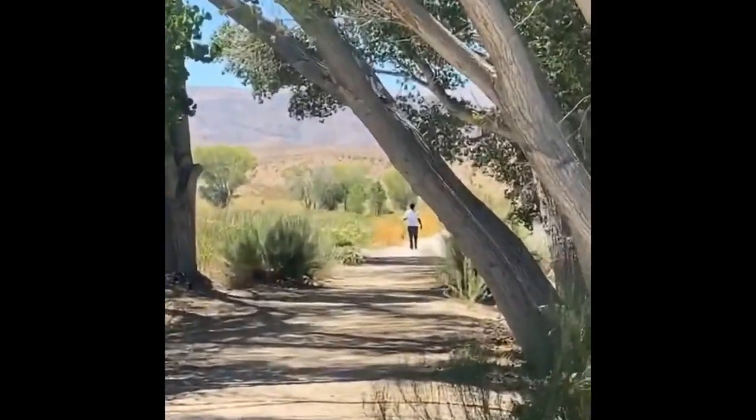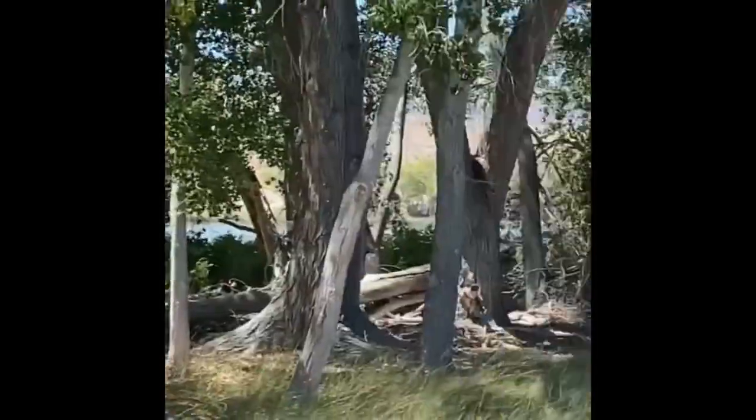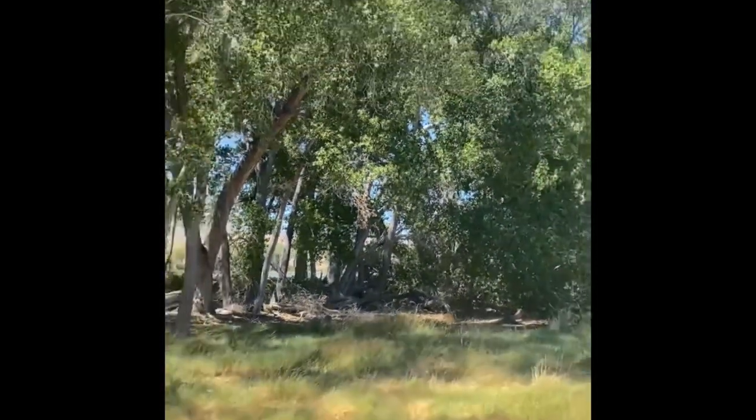We made one additional stop on the way back home to the Pahranagat National Wildlife Refuge to stretch our legs for a bit and scout out potential free campsites.